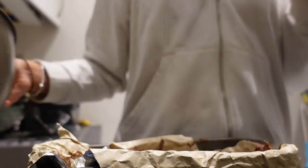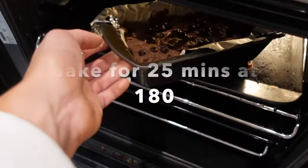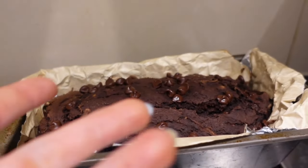Let's do it in a loaf tin. Here she is — I'll literally just slice her up and then store her in an airtight container.